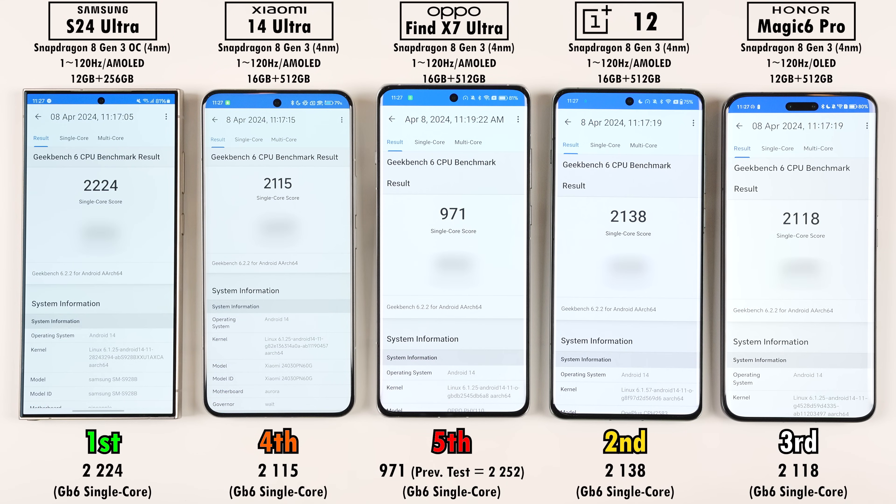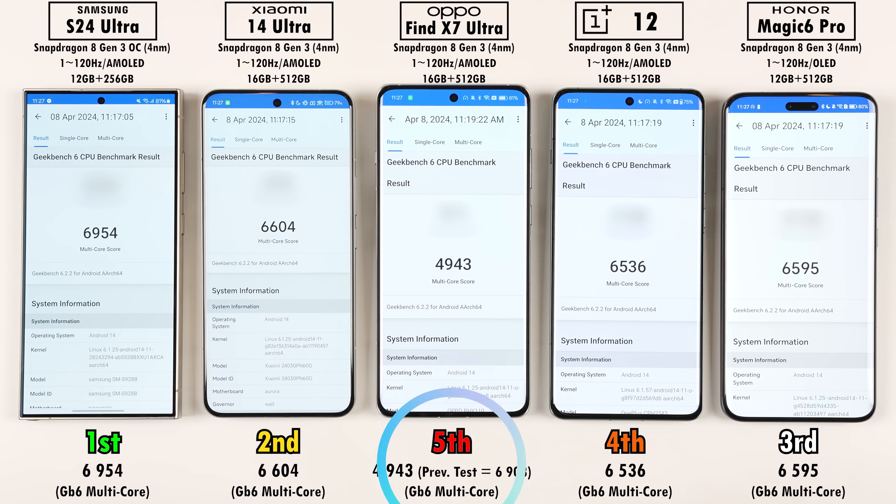For Geekbench version 6 single-core scores, the Oppo's earlier throttling was confirmed — it scored a measly 971, versus over 2000 on the other devices running the same chipset. The S24 Ultra placed first impressively, followed by OnePlus 12 in second, Honor Magic 6 Pro in third, and Xiaomi 14 Ultra in fourth. For multi-core scores, the Oppo again placed fifth due to throttling, with OnePlus 12 fourth, Honor Magic 6 Pro third, Xiaomi 14 Ultra second, and S24 Ultra first again.